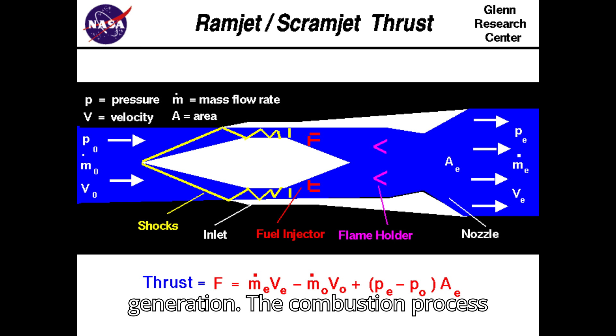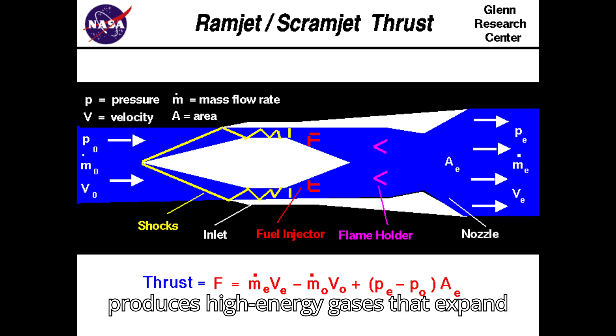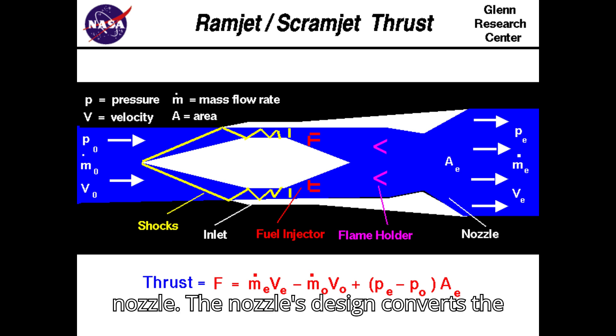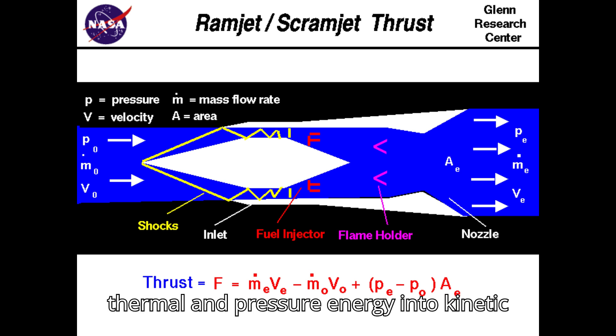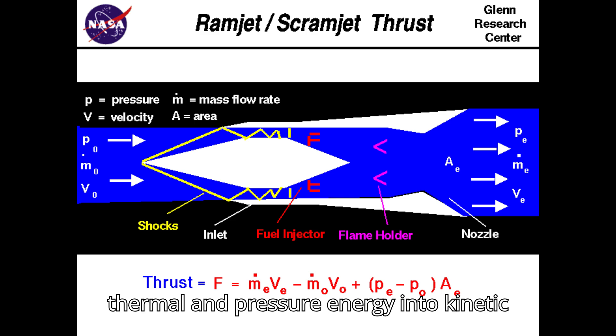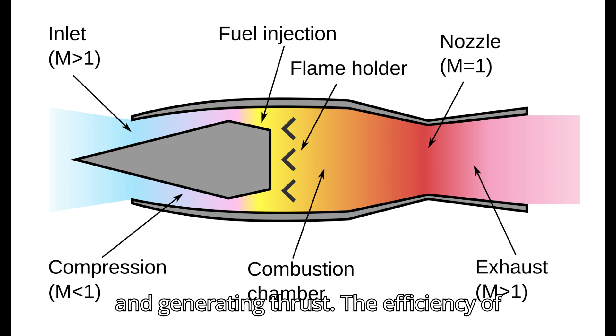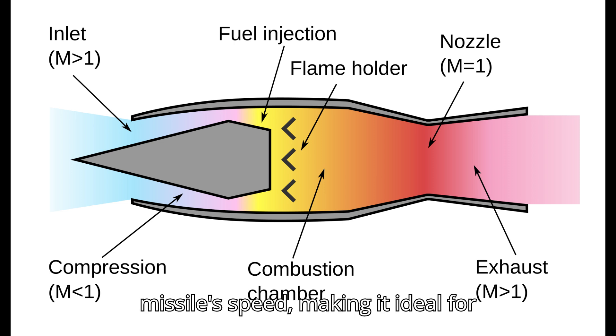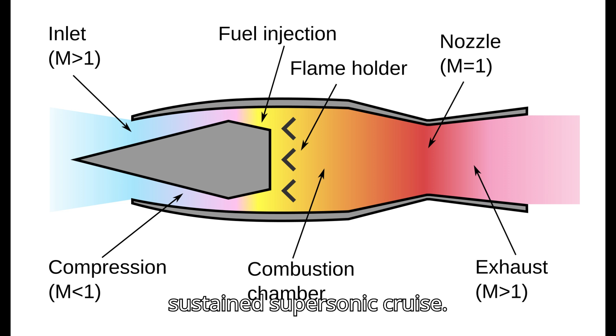Thrust Generation: The combustion process produces high-energy gases that expand and accelerate through the exhaust nozzle. The nozzle's design converts the thermal and pressure energy into kinetic energy, producing high-speed exhaust jets and generating thrust. The efficiency of the ramjet engine increases with the missile's speed, making it ideal for sustained supersonic cruise.